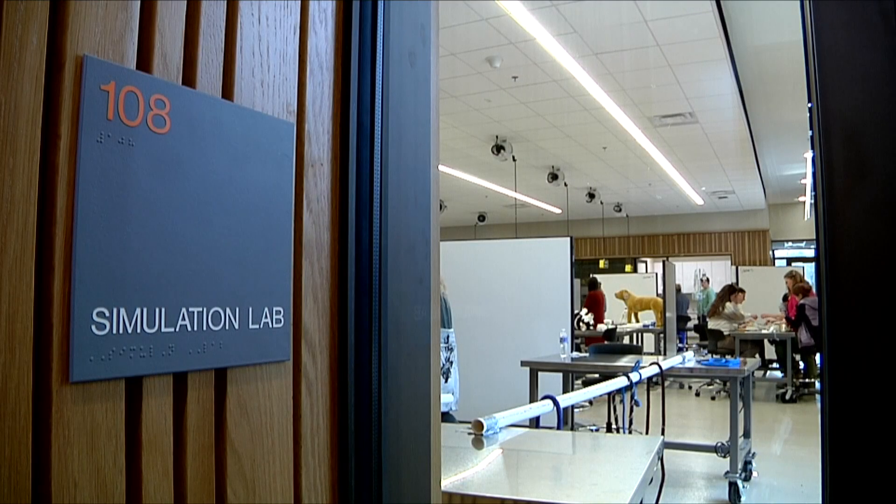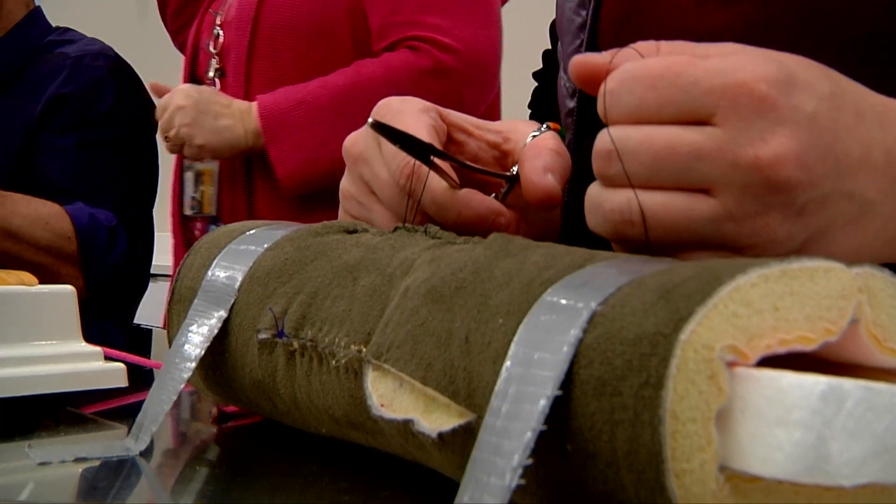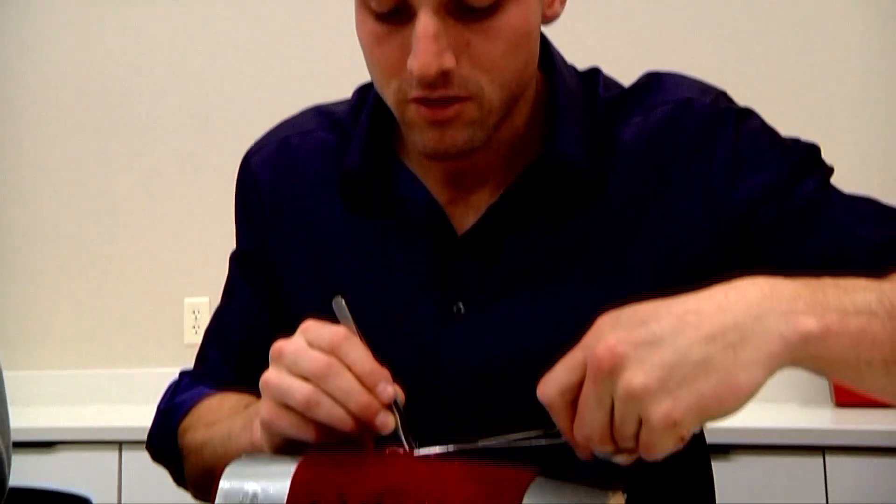This is the Just Open simulation lab at UT's College of Veterinary Medicine, and part of the school's new teaching and learning center.